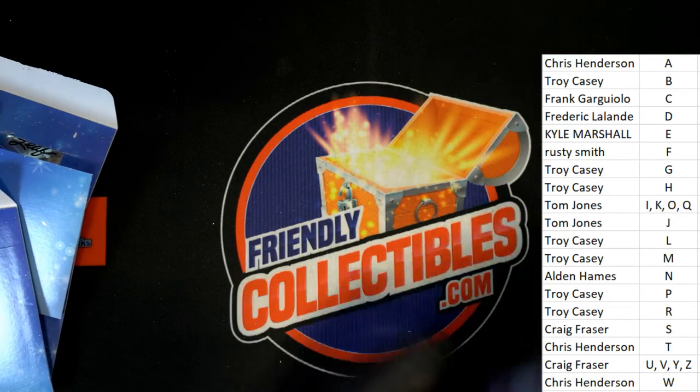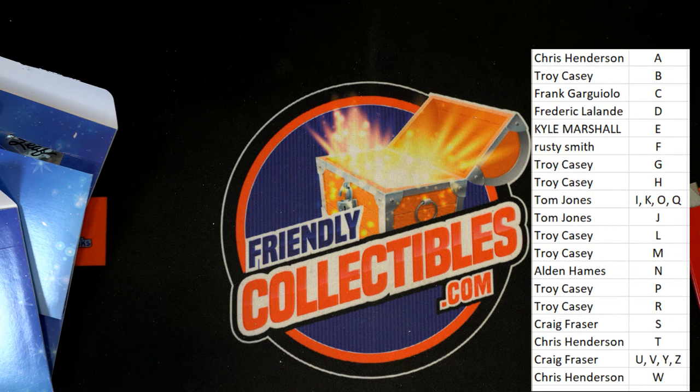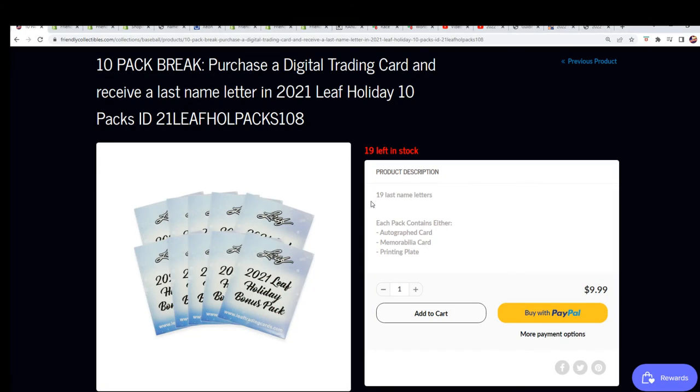This is a really nice one coming out here in Leaf — a lot of autographs and everything. That is good stuff, man. Leaf Holiday packs. You can see there is a total of 19 spots and 10 hits, and we've got another one of those available.